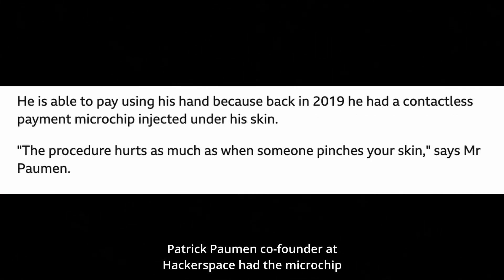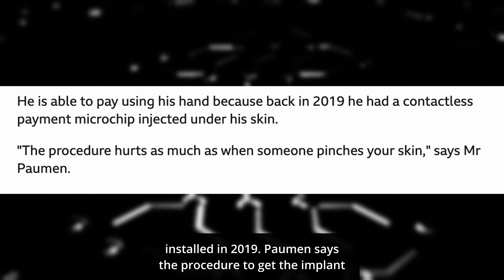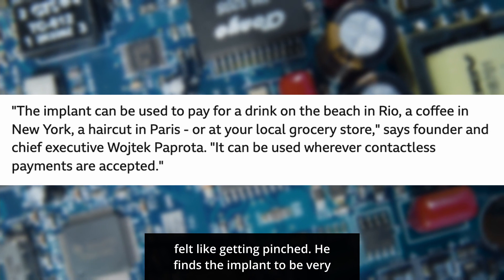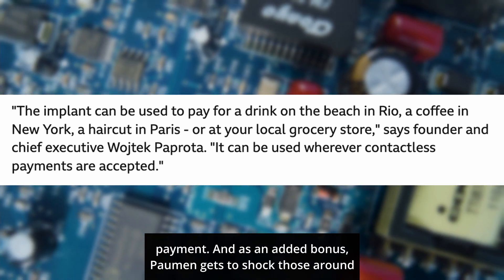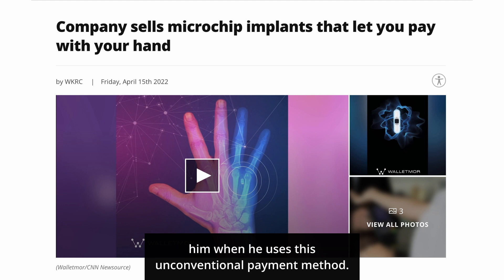Patrick Pauman, co-founder at Hackerspace, had the microchip installed in 2019. He says the procedure felt like getting pinched. He finds the implant to be very useful and can use it anywhere that accepts contactless payment. As an added bonus, Pauman gets to shock those around him when he uses this unconventional payment method.